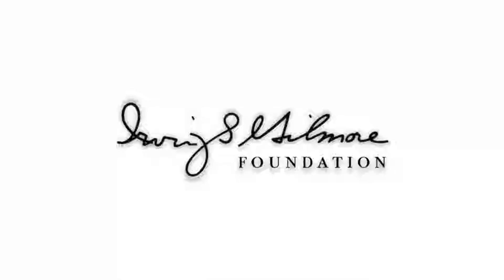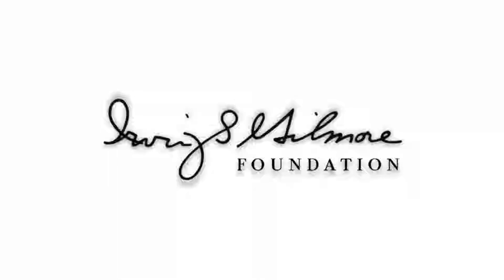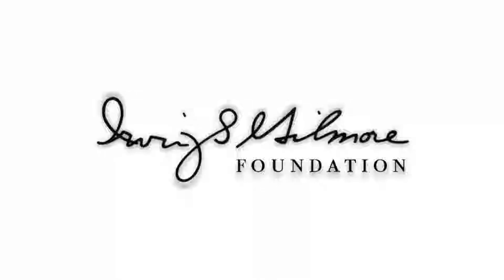Support for Kalamazoo Lively Arts is provided by the Irving S. Gilmore Foundation, helping to build and enrich the cultural life of greater Kalamazoo. Welcome to Kalamazoo Lively Arts, the show that takes you inside Kalamazoo's vibrant, creative community and explores the people who breathe life into the arts.